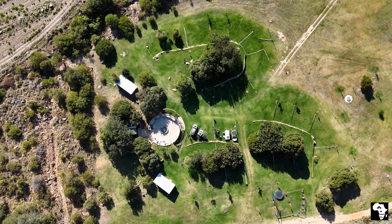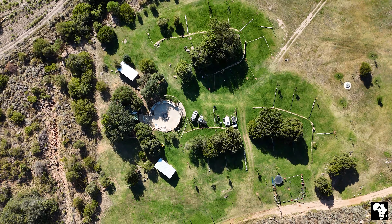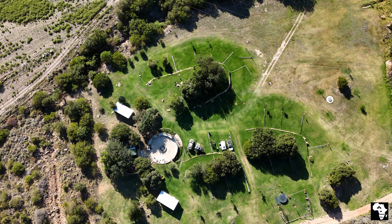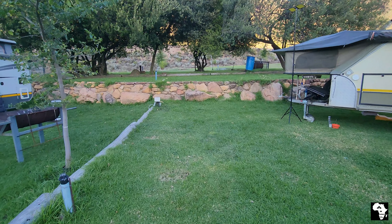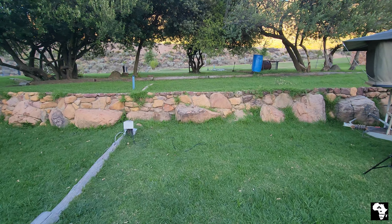The layout is clever with the entertainment and ablution facilities at the one end. In the front there are two rows of trees, each with 10 campsites arranged in a semicircle around it. The campsites feature thick lawns, are well demarcated, and each has access to a shaded area under the trees.